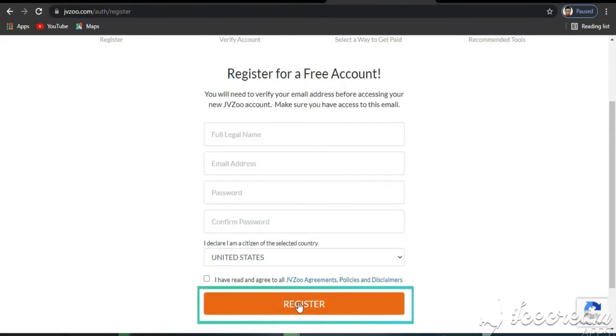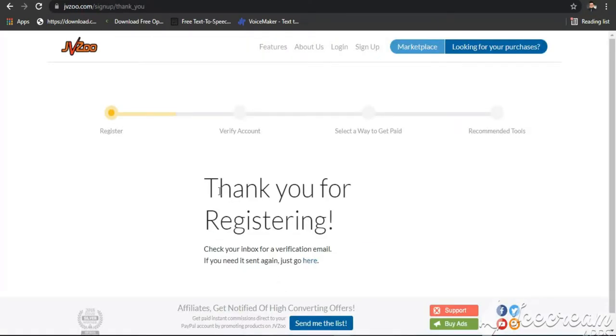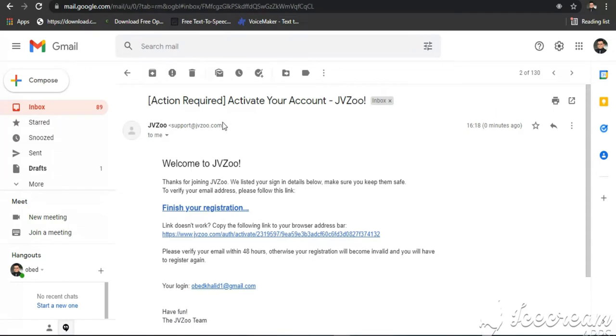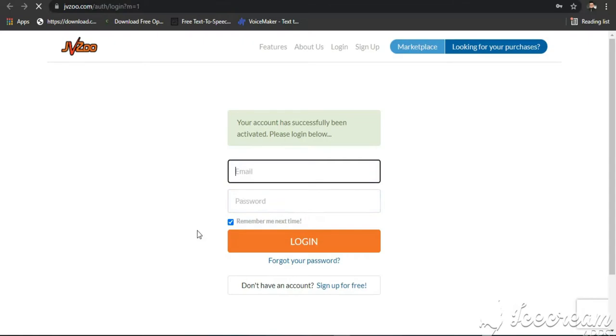The next step is to log in to your email to verify your JVZoo Affiliate Marketing account. You can either click the link named Finish your registration, or copy the link and paste it into your browser. On clicking the JVZoo verification link sent to your email, you should see a redirection to jvzoo.com indicating that your registration is verified.